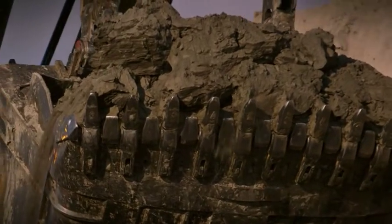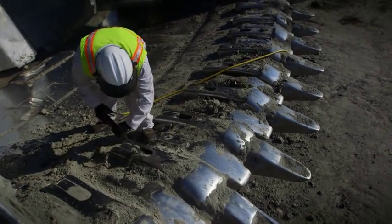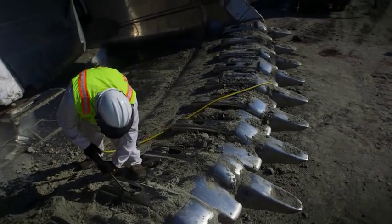This past run has been an improvement — we've noticed great improvement on the teeth wear. Compared to our competitor, we're doing maybe a third longer, so fast improvement there also. I bet we cut our time in half replacing teeth and adapters because of the time we spent developing and going through the process.